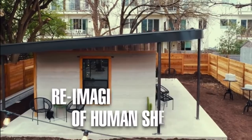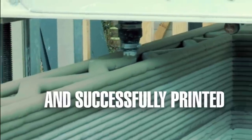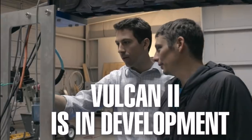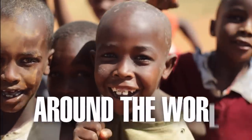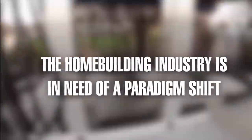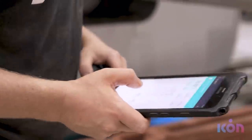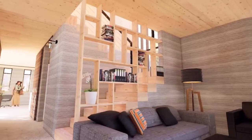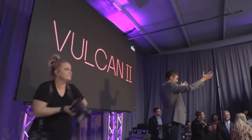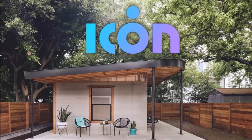The most well-known 3D printing company in the United States is Icon, out of Austin, Texas. In 2018, Icon was the first company in America to secure building permits for a 3D printed home. Their first houses in Austin were a proof of concept for investors and customers. Some notable projects include House Zero, East 17th Street Residences (a multi-unit building), and Community First — a neighborhood providing permanent housing for the chronically homeless. Their 3D printed homes are printed within 24 hours and feature two bedrooms, a living room, a kitchen, and a bath.